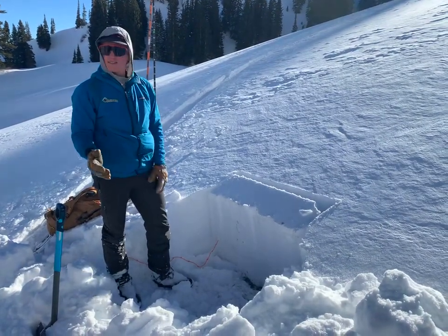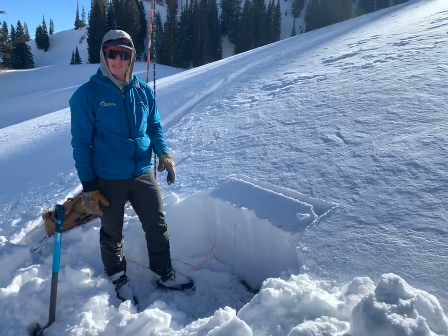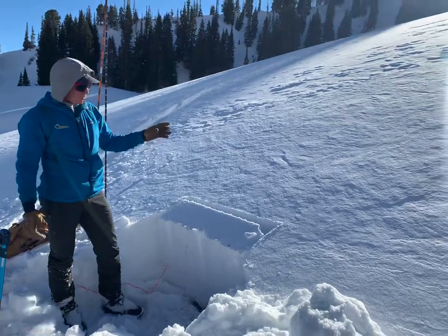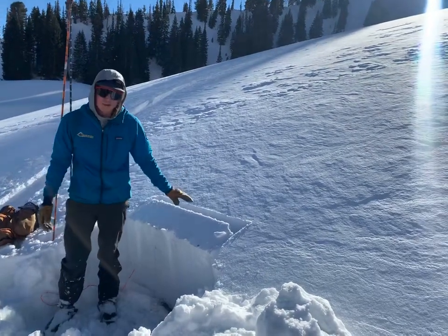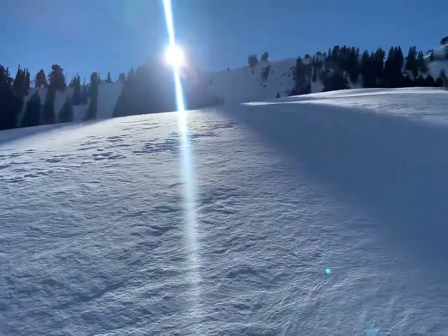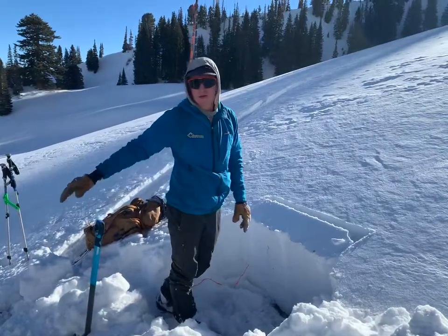We're on a northeast-facing slope at about 9,200 feet in Big Cottonwood Canyon today. Low-angle meadow skiing — walking on an 18-degree slope, making sure we give all of the bigger north-facing terrain above us a really wide berth. Not getting into the avalanche path, just surfing the lower-angle meadows.